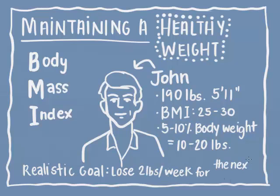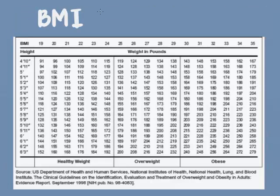When setting weight loss goals, slow and steady wins the race. Losing too much weight within a short amount of time can be dangerous and unsustainable. Try finding your BMI on this graph — is it within the healthy BMI range?